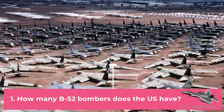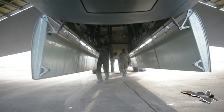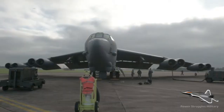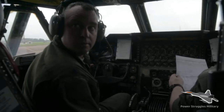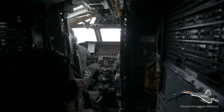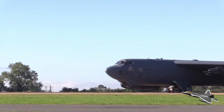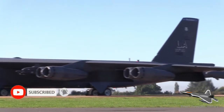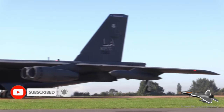Fact 1: How many B-52 bombers does the U.S. have? The B-52 has been in service with the USAF since 1955. As of June 2019, there are 76 aircraft in inventory: 58 operated by active forces — Second Bomb Wing and Fifth Bomb Wing — 18 by reserve forces in the 307th Bomb Wing, and about 12 in long-term storage at the Davis-Monthan AFB boneyard.